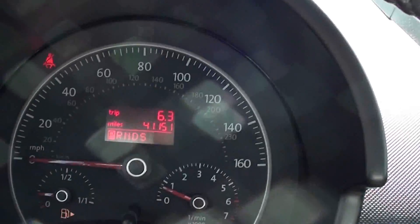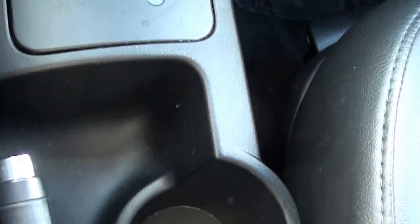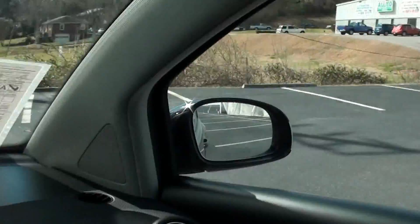41,000 miles. That's cruise control. CD player. Select shift transmission. Here's your clock, temperature and time. Very clean.